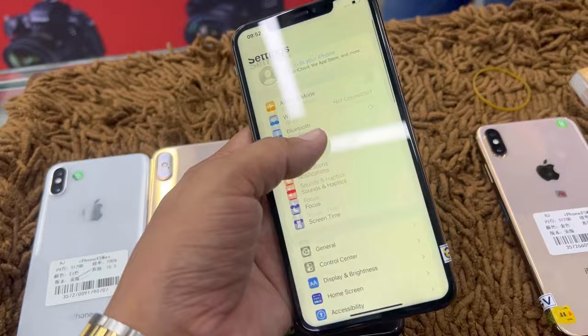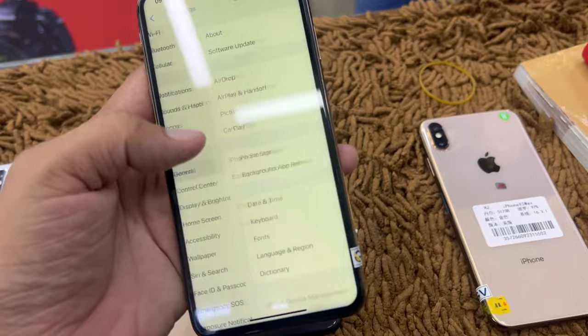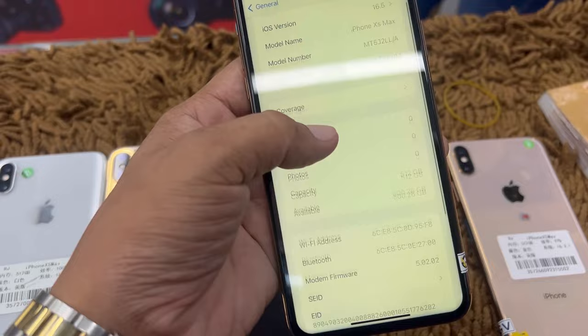The price is different. The Face ID is all okay. The 512GB is available. The first one is the M series iPhone, and it is the 512GB.